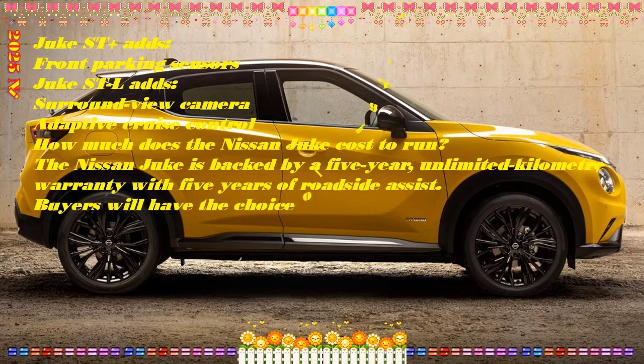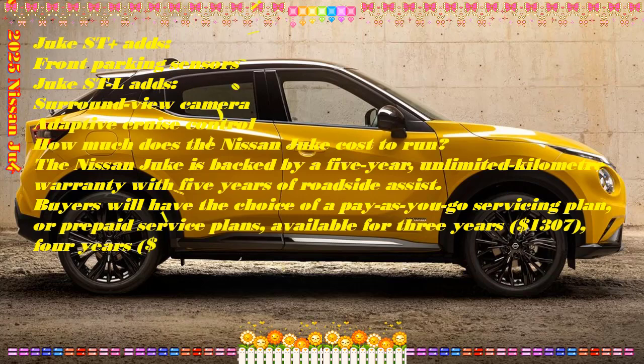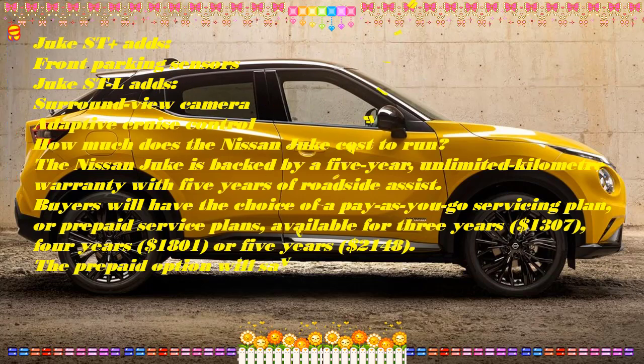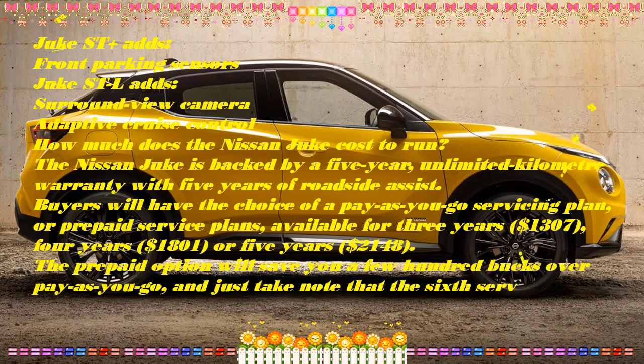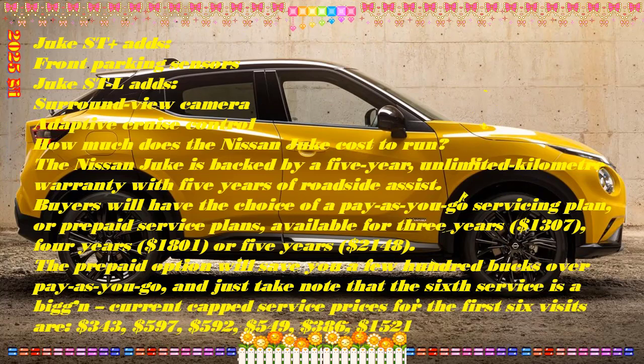New seats also for the N Connecta, N Design and Techno versions, characterized by new materials, new fabrics and new processes that improve their quality and comfort. For the Techno version, the seats have an even sportier look thanks to the headrests with opening in the central part.